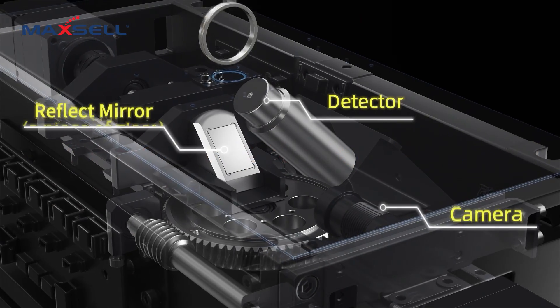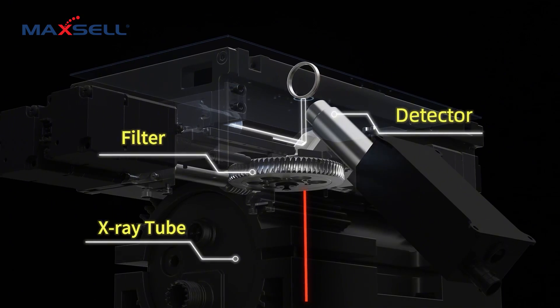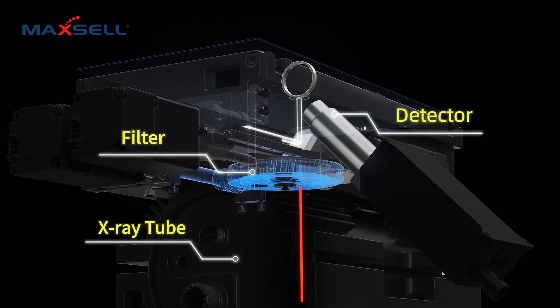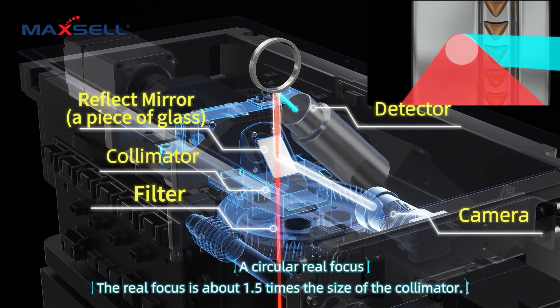First generation 90-degree vertical optic: with a precise downward beam and motorized collimator, it adapts to both curved and irregular surfaces, delivering stability and accuracy where others fail.